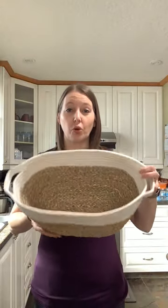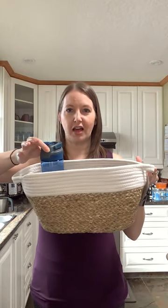They come in two sizes, medium and small. We're going to start with the medium — it is a great size. Here's a Contigo water bottle for size reference, so you have an idea of the height. These can fit a good amount.